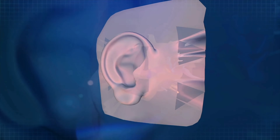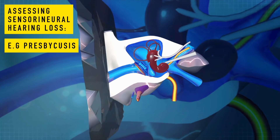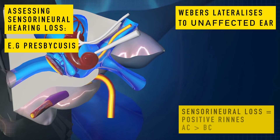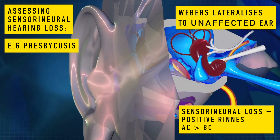When assessing sensorineural hearing loss — for example from age-related hearing loss or an acoustic neuroma affecting the vestibulocochlear nerve — we start with Weber's test, which will lateralise. We then contrast this with Rinne's test. With sensorineural hearing loss, we'd find a positive Rinne's test on both sides (air conduction better than bone conduction), confirming that the side opposite to which Weber's lateralised is the affected side. We can also have a false negative Rinne's test, where someone has complete hearing loss on one side but appears to hear because bone conduction travels through the skull and stimulates the opposite ear.